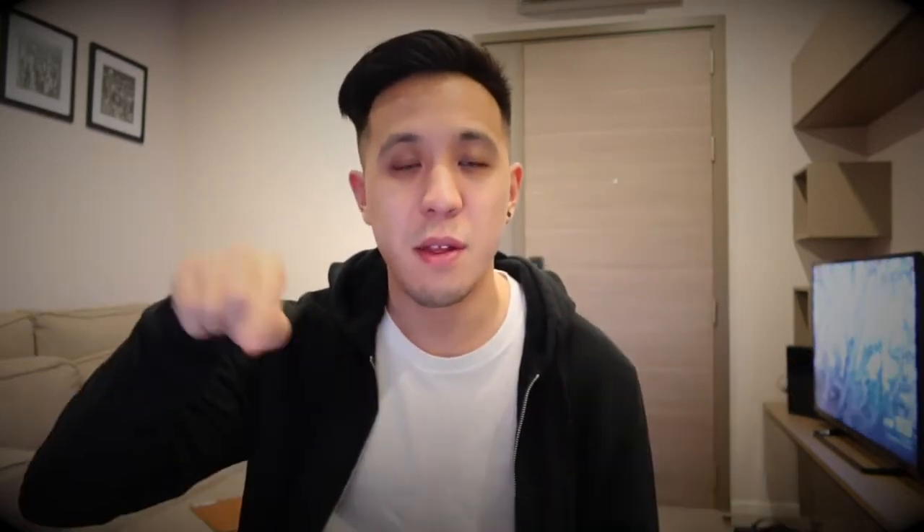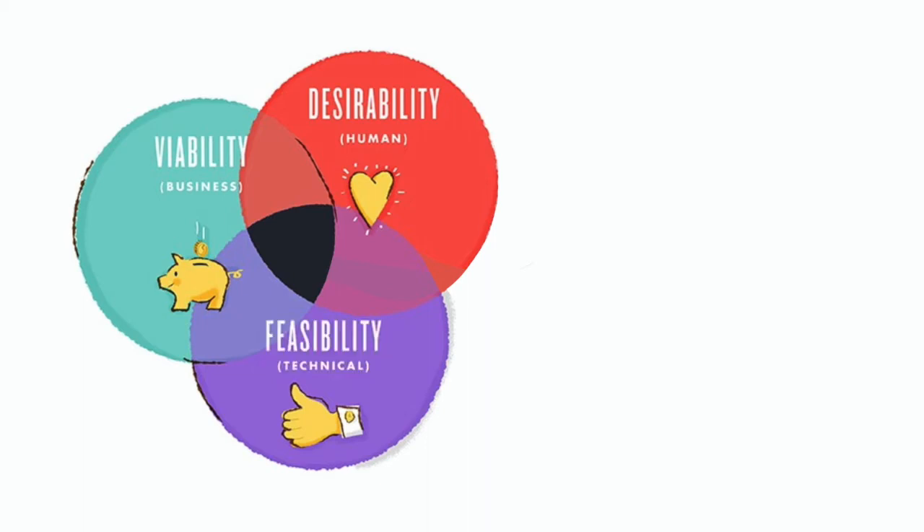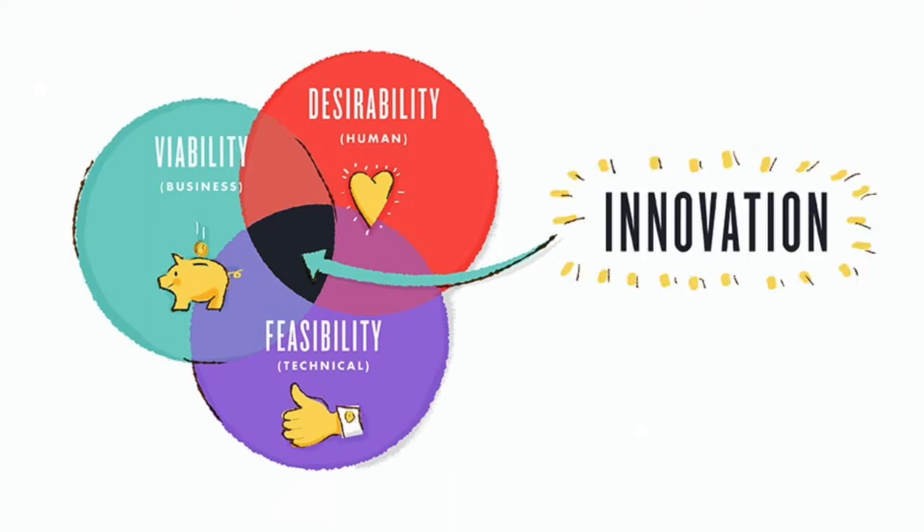Design thinking is a human-centered approach to innovation. It takes into account business, people, and technology. Imagine a Venn diagram with three circles: you have your business — the viability of it; the human side, or the desirability of it; and the technical side — the feasibility of it. In the middle is where innovation comes.